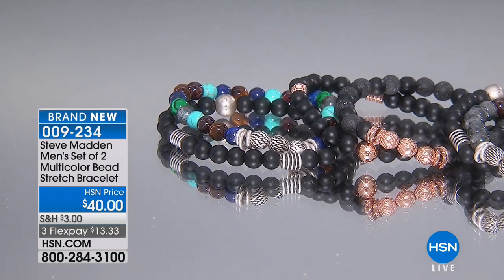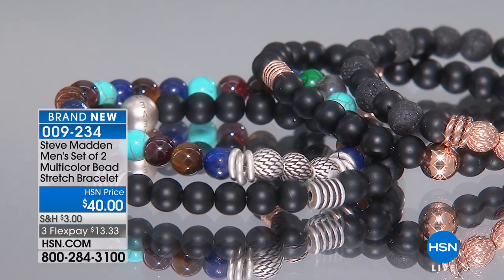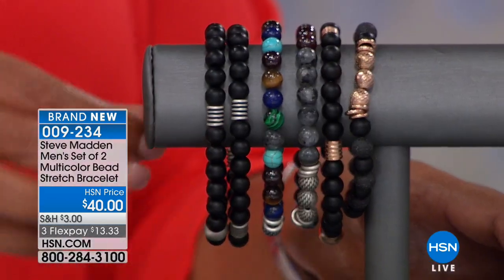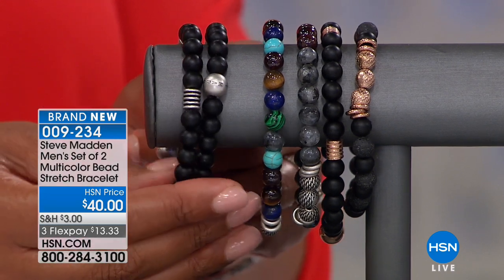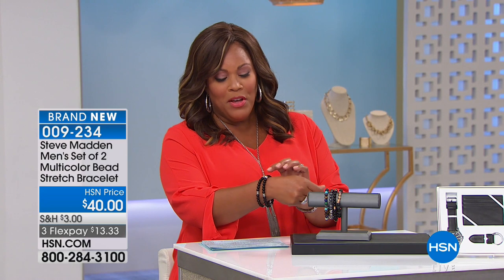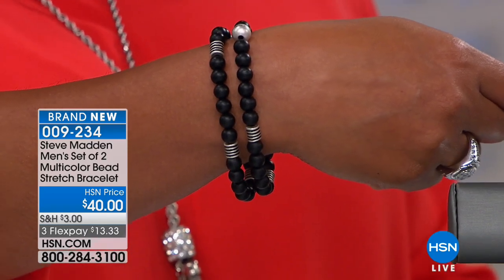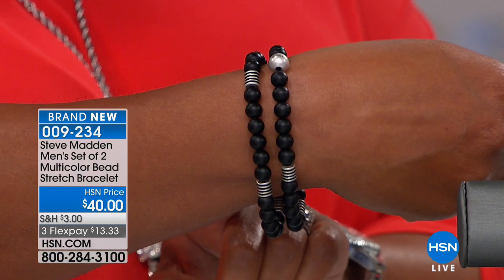If you like a bracelet that is not as dressy, more playful and fun, this is the Steve Madden men's set of two multicolored bead stretch bracelets. These are so beautiful. I absolutely love Steve Madden — it's sleek, sophisticated, and gives off a cool vibe. Look at how gorgeous these are. You're getting two — you just pick which colors you want. I put on the simulated black onyx bead with the stainless steel stations — very versatile.